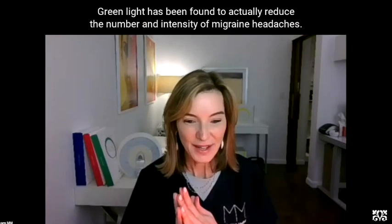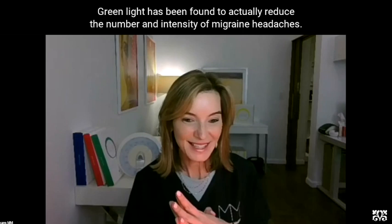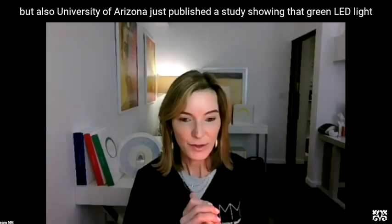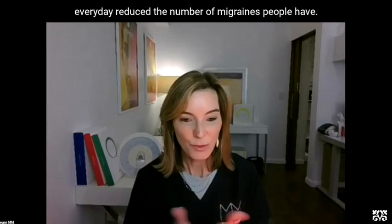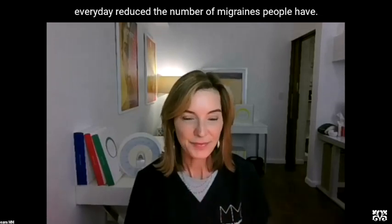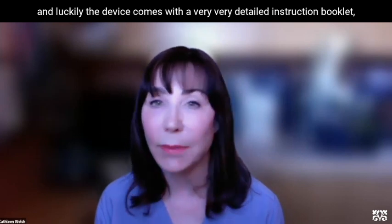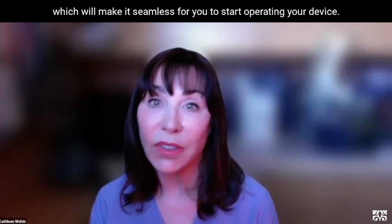Green light has been found to actually reduce the number and intensity of migraine headaches. University of Arizona just published a study showing that green LED light every day reduced the number of migraines that people have. The device comes with a very detailed instruction booklet, which will make it seamless for you to start operating your device.